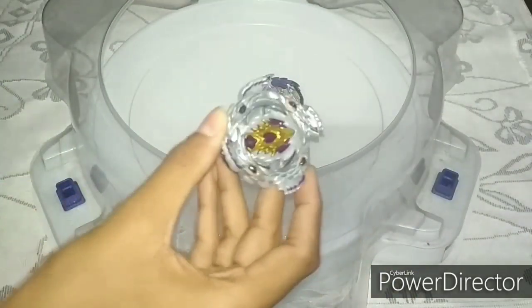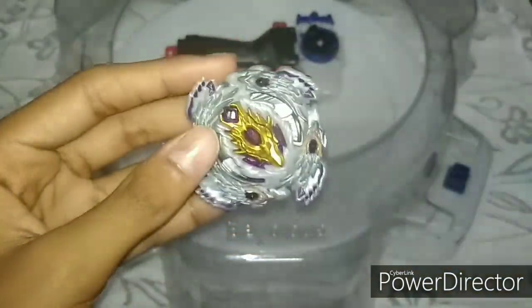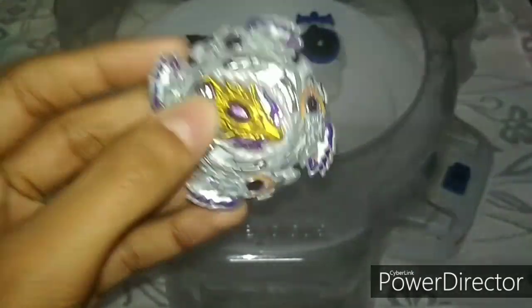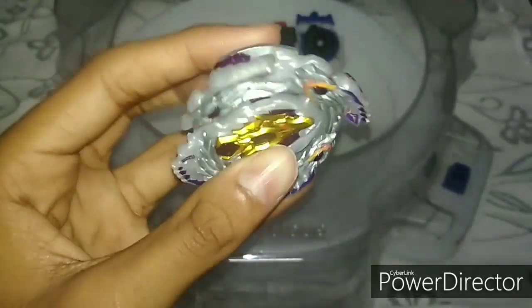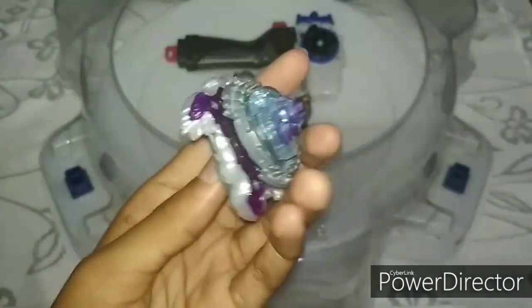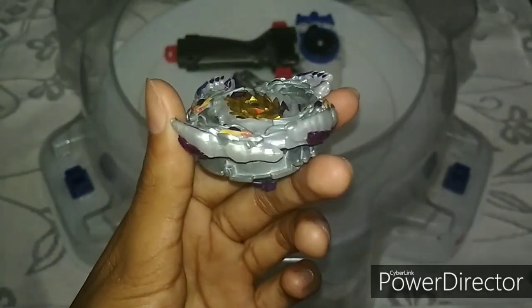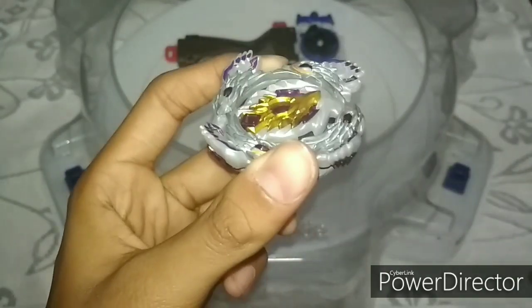That was our video for today. Here we have our giveaway prize — Bloody Longinus. It didn't perform very well today, so we'll customize it and bring you more combo battles. I think it's going to perform very well with Extreme or with a frame and Extreme. Hopefully you guys enjoyed — thanks for watching!